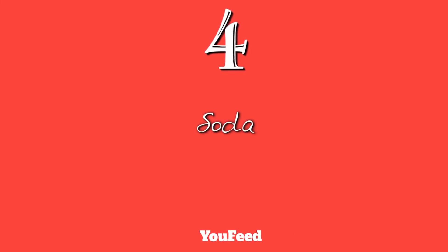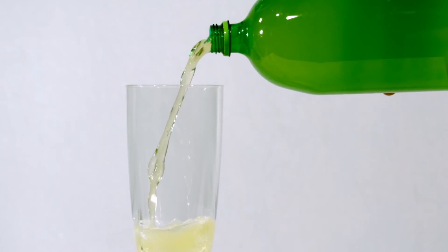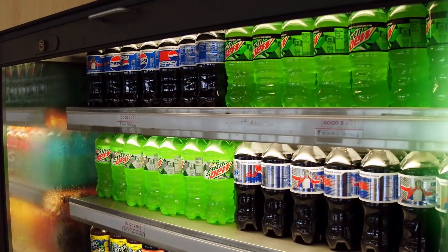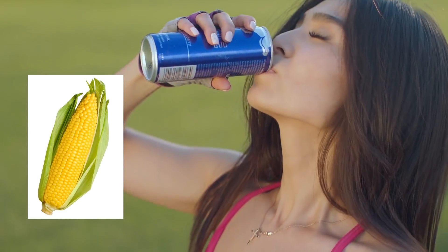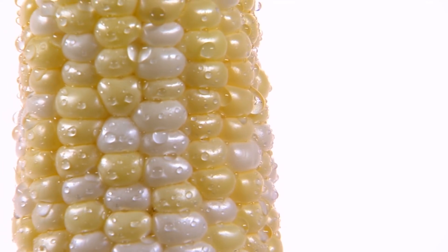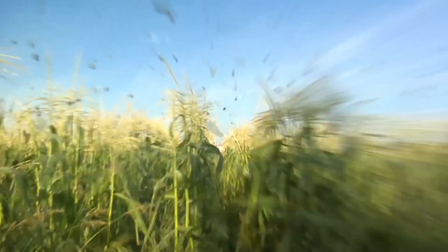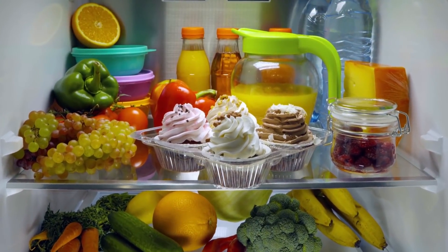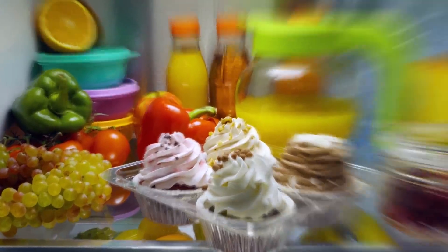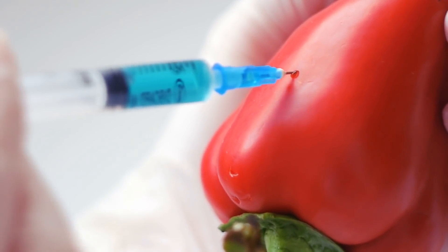Number 4: Soda. When trying to avoid GMOs, soda does not readily come to mind. But did you know that these sugary drinks are very likely to contain GMOs, since they contain high fructose corn syrup, which includes corn as an ingredient? According to an FDA report, most corn is genetically engineered, with genetically modified corn accounting for 88% of the corn planted in 2012. Other products containing high fructose corn syrup include juice drinks and certain breads and crackers. The fact that GMOs are hidden in products like these makes it much more difficult for Americans to identify whether or not they are eating GMO-free.